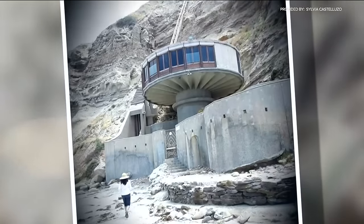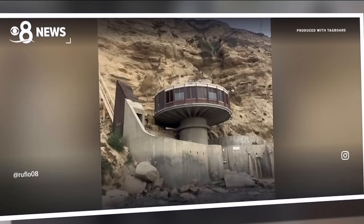It looks like a big brown UFO — just this circular, dome-looking thing. Some say it looks out of this world. 'Oh, easily Star Wars.' Yeah, but it got its nickname for a reason. What does it look like to you? 'Like a big mushroomy house retreating out of the cliff.'